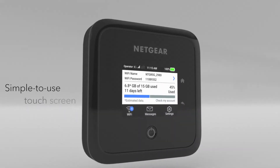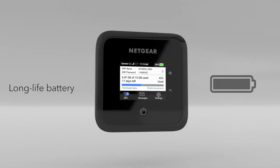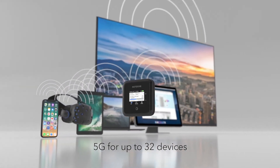5G can follow with the latest Wi-Fi 6 technology, simple to use touch screen design, and a long life rechargeable battery. Never leave your secure personal network behind and enjoy 5G for up to 32 devices.